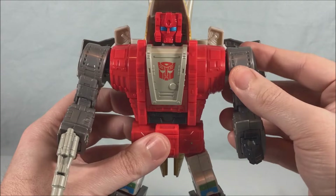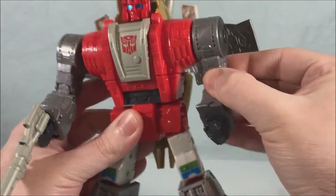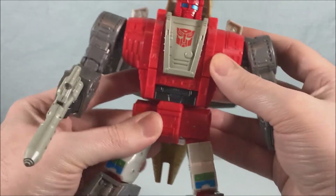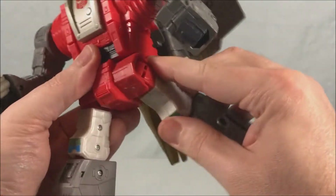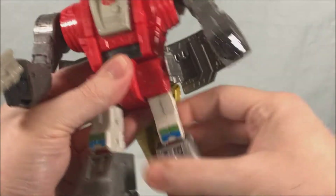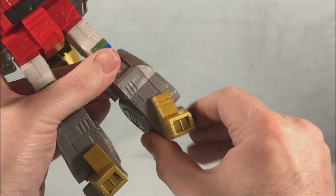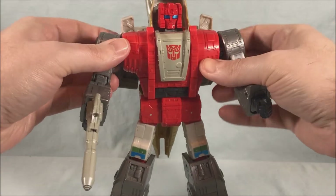You have nice ratchets in the shoulder plus a hinge, a bicep swivel, 90 degrees in the elbow, a wrist swivel which is also necessary for the transformation, a waist swivel, and really tight ratchets in the hips — you guys can hear that. Front to back, out to the side hinge, a thigh swivel, kind of double-jointed knees mostly for transformation, and an ankle tilt. So he's got a lot of great articulation and he looks really good.